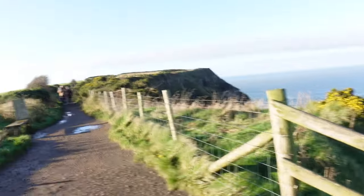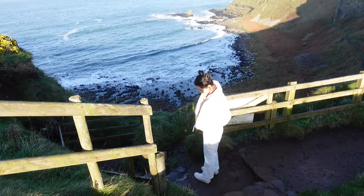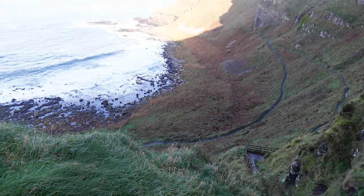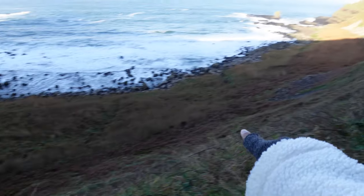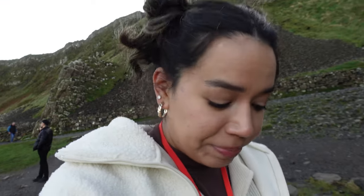Now we have to walk down these stairs and head back — we rode to the top of the hill and now we're heading back through the bottom. The steps look kind of sketchy and slippery, so hopefully we make it back. Maybe it wasn't the best idea to wear white. I'm literally the only one wearing all white — I had no idea a hike was included on the tour today. I'm still clean, surprisingly, but hopefully I don't jinx myself.